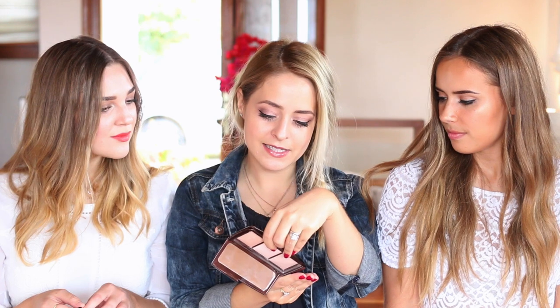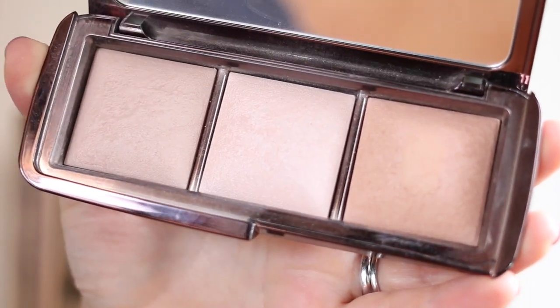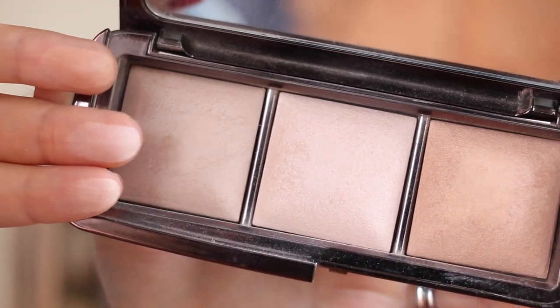A similar kind of thing for me is the Hourglass powders. This is the trio, but generally I always use the one in the middle — Incandescent Light — but I have the full-size in Diffused Light, which is probably my most used one. There's something about these powders that adds a real natural-looking glow to your face. It's kind of halfway between a highlighter and a powder, so you can use it everywhere for a glowy look, but it's generally a really good daytime highlighter. They're also good setting powders depending on the colour and your skin tone. The texture is really finely milled — so smooth — and they last ages.